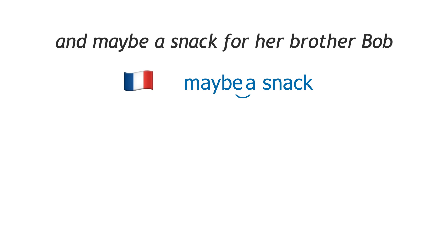But of course, we have to remember that there are languages that really don't have much use for hard attack, like French and Italian. 'And maybe a snack for her brother Bob.' 'And maybe a snack for her brother Bob.'